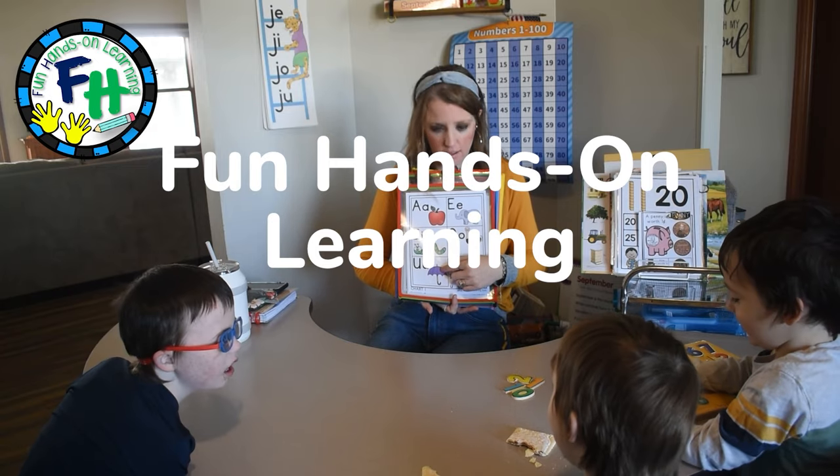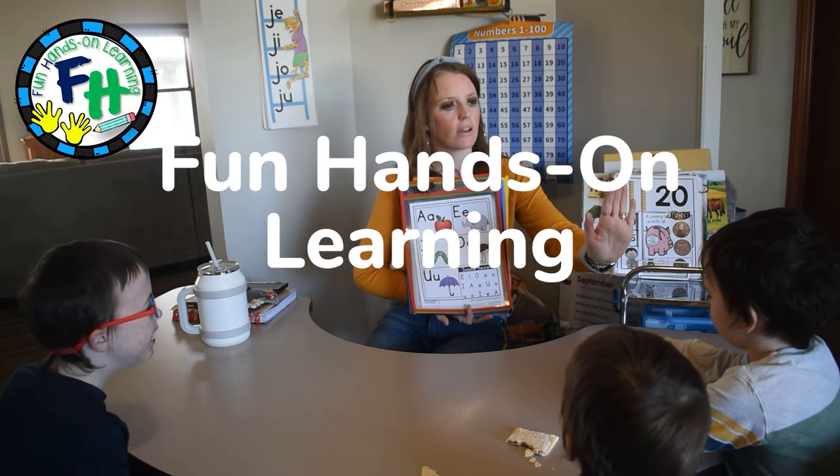Hey friends, Amanda here from Fun Hands-On Learning. In today's video I'm going to show you the math activities I have prepared for my first graders for the month of January. I usually do all of the activities in one video, but I decided to break it up this time to make the videos a little shorter — if you're only a math teacher you can come to this video, and if you're just interested in literacy you can go to that video.